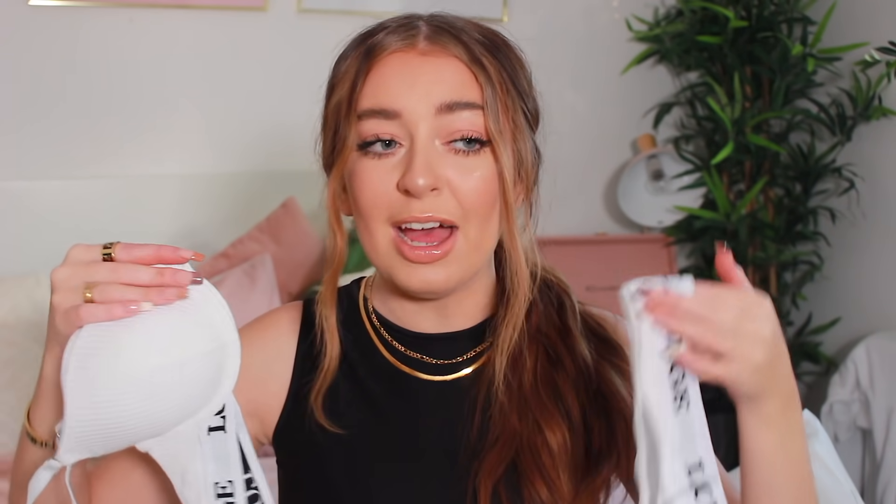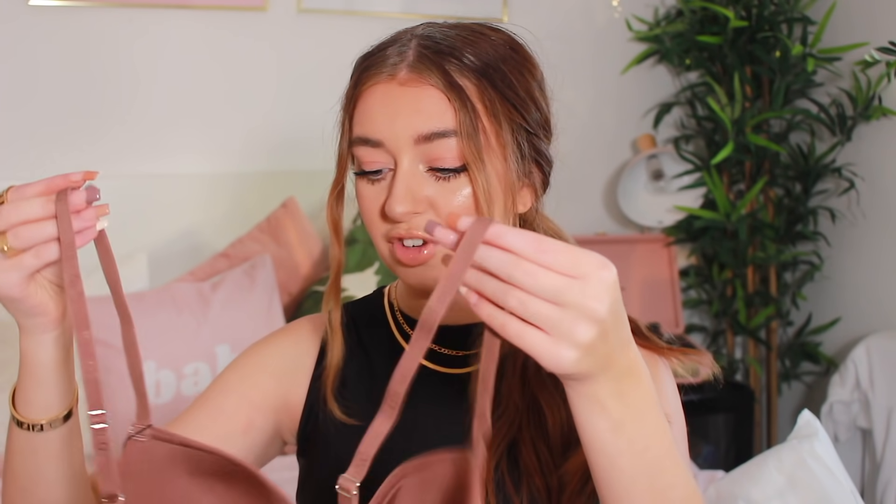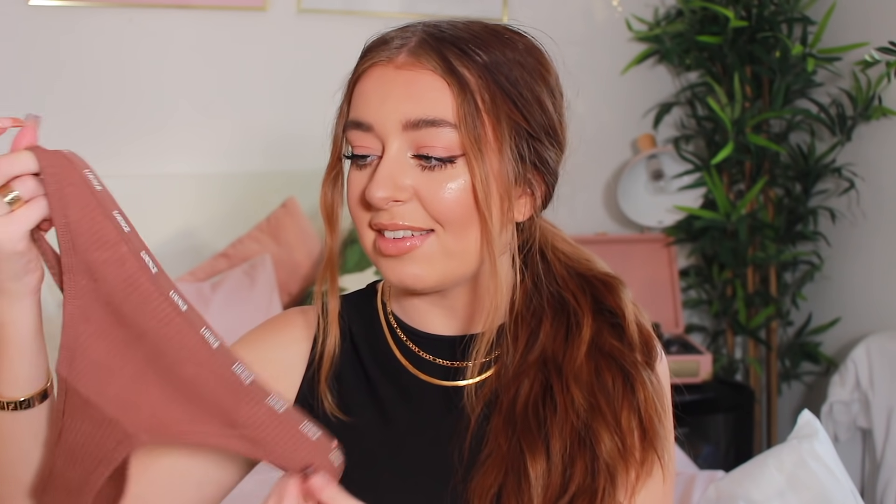Then I have the So Soft Ribs t-shirt bra in mocha. I have never tried this colour before and I am obsessed. Brown is one of my favourite colours at the moment — I feel like it's just the most in colour right now, and this mocha colour is amazing. No push-up or padding, just a silky material inside with the rib. Lounge never miss out on the detail — they really do go all out. It says lounge all the way around. I love the straps and this is going to be such a nice bra to wear underneath jumpers. The So Soft Ribs thong matches exactly — mocha colour, the same lounge detailing repeatedly written around the hem. Really obsessed with this colour.